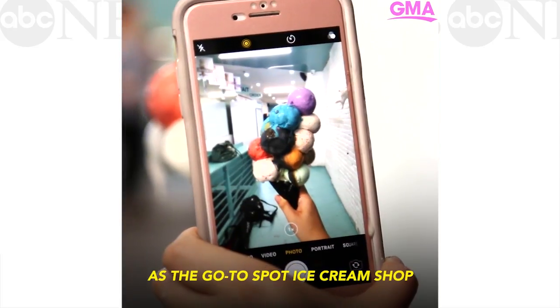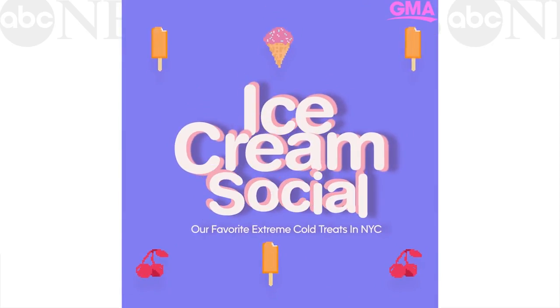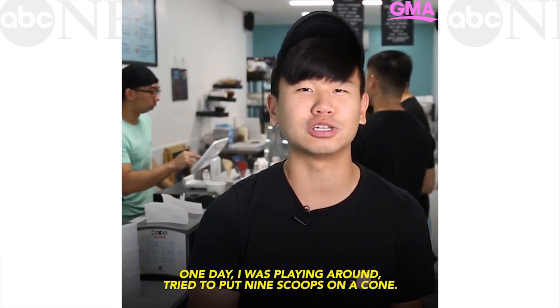I would describe Stuffed Ice Cream as the go-to-spot ice cream shop in East Village. Bouquets came about by accident — originally at 12 flavors, one day I was playing around and tried to put nine scoops on a cone.